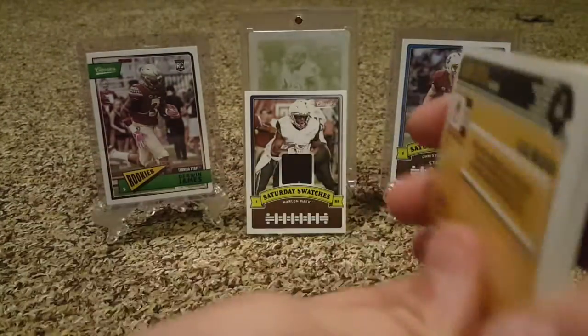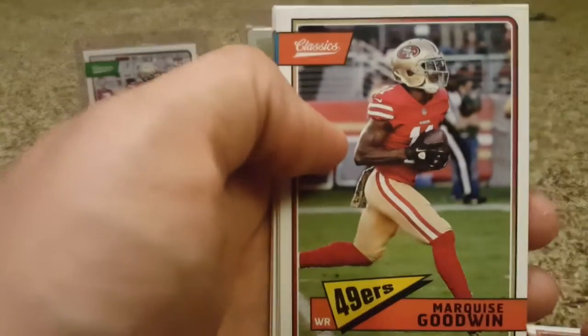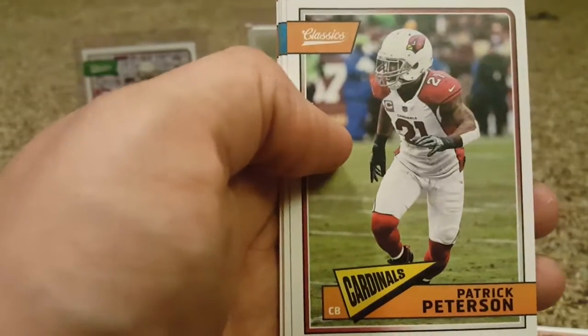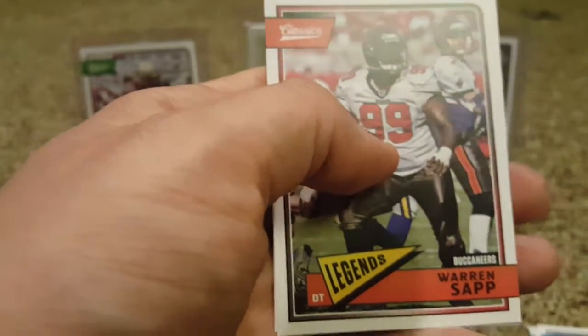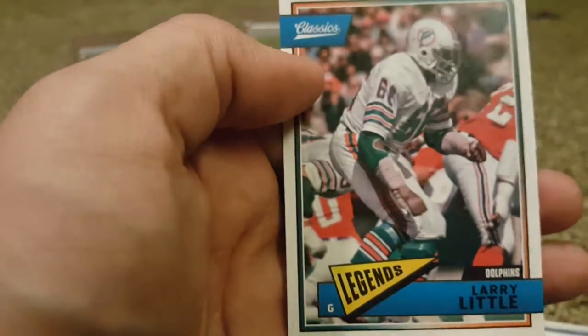Second pack. Marquise Goodwin. Andrew Luck. Patrick Peterson. Demarius Thomas. Brian Dawkins. Calvin Johnson. Warren Sapp. And Larry Little.